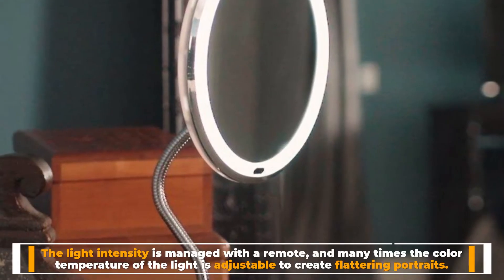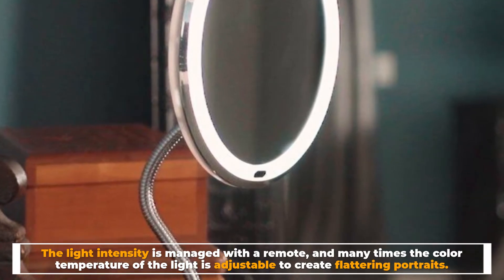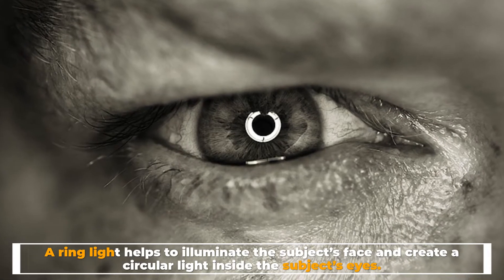The light intensity is managed with a remote, and many times the color temperature of the light is adjustable to create flattering portraits. A ring light also helps to illuminate the subject's face and create a circular light reflection inside the subject's eyes.